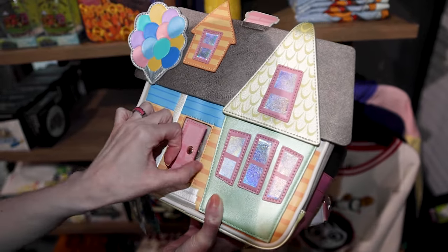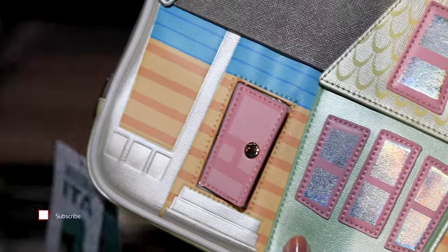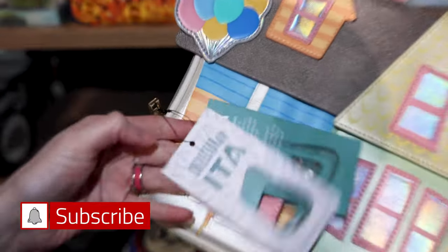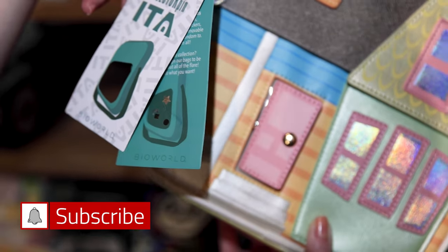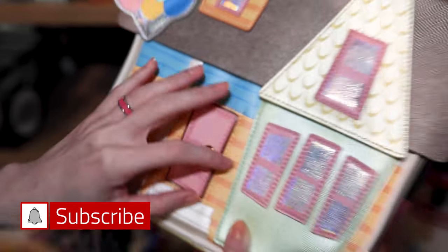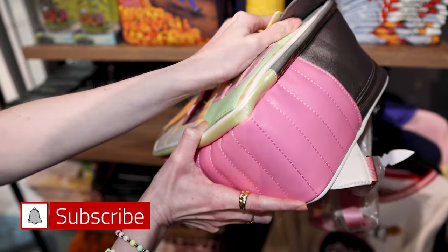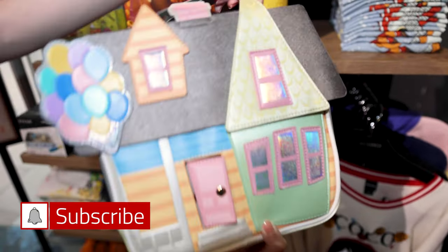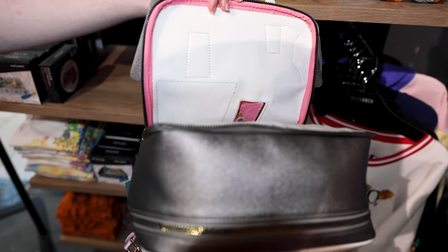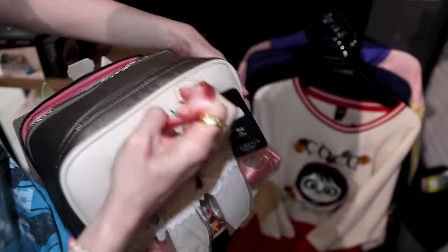Look at how unique this UP house backpack is. There's a pin on the inside — it's a collector pin ITA backpack from the brand Bio World. I think you can collect your pins right in here. How cool is it? It's actually a backpack. It is $89.90. And Box Lunch sometimes has sales online and in store.